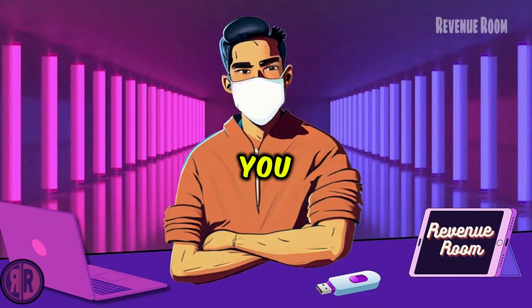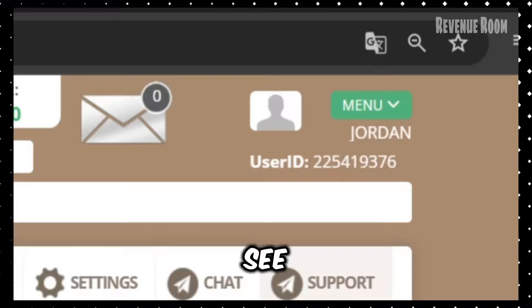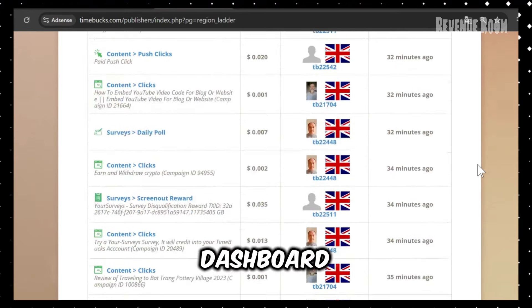Here, I'll show you my actual account on the platform. See this? This is my profile, right here. I'm going to refresh the page to prove it's not just a screenshot — it's my live account dashboard.